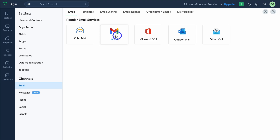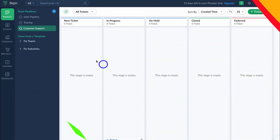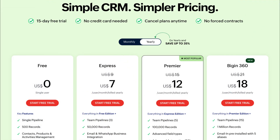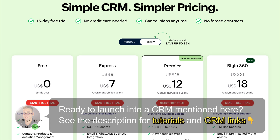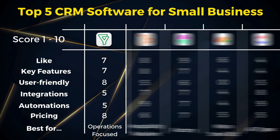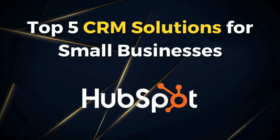What I dislike about Bigin: I've found that email syncing causes issues, and there's unclear differentiation between contacts, leads and customers. This is due to no dedicated pages for specific groups, and the visual mapping is the same across all sections and pages of the CRM. Bigin offers a free plan for simple CRM needs, with prices starting from $7 per user per month. I recommend Bigin for small service-based businesses looking to grow long term and focus on operational synergies across customer-facing activities.